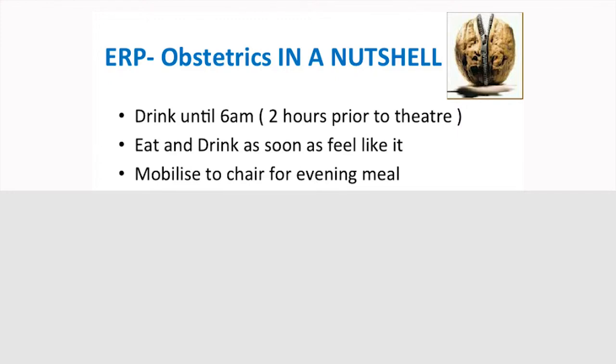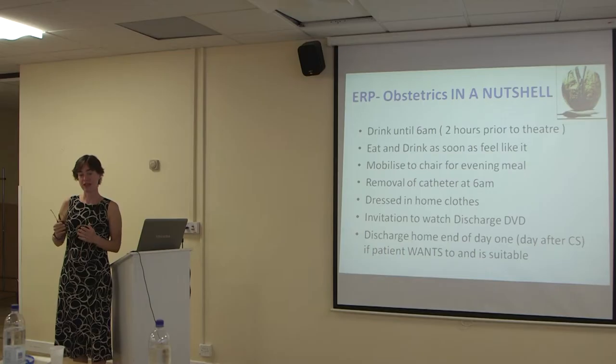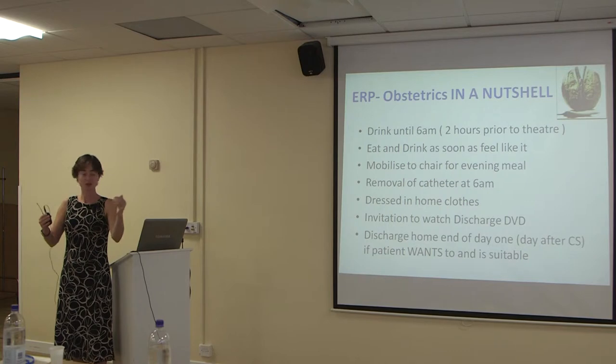Removing the catheter at six o'clock in the morning is a key thing for getting them moving. There was debate — I know some units take it out at midnight — but we aim to take it out at six o'clock in the morning so that within three to four hours they've hopefully got up, walked along the corridor, and gone to the toilet.